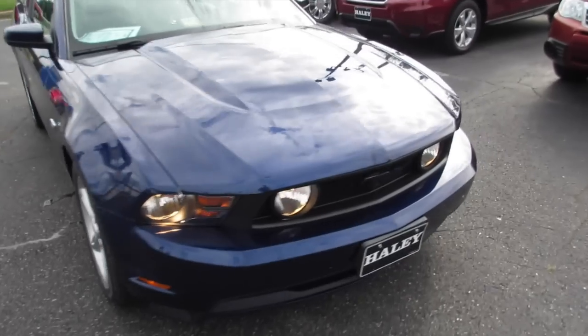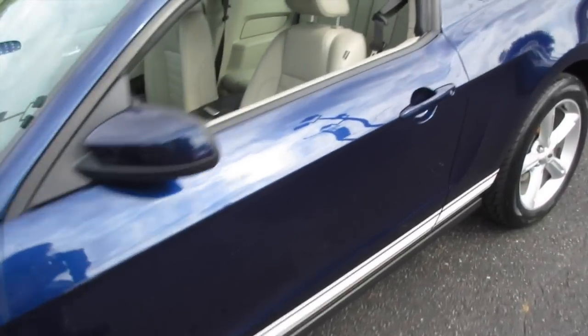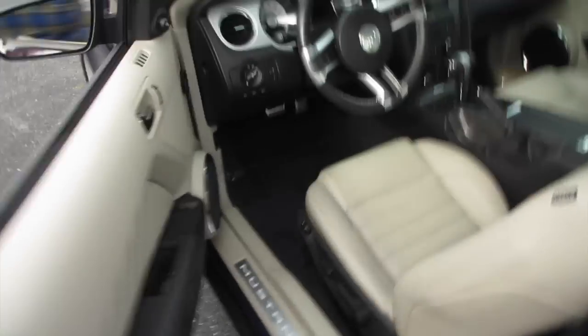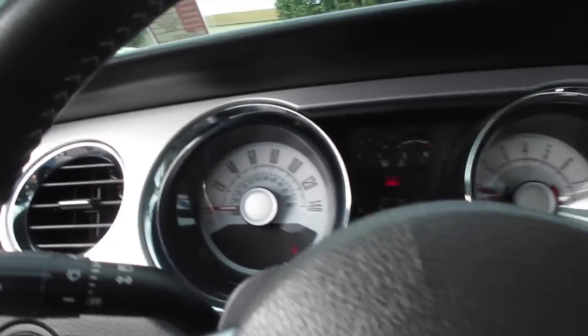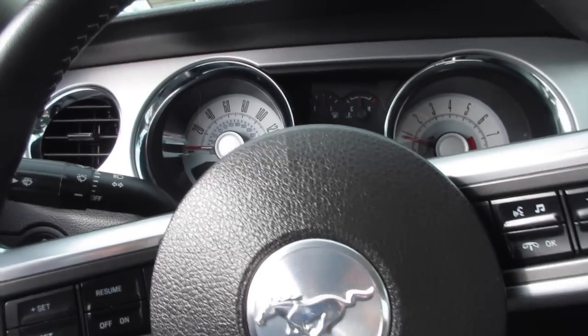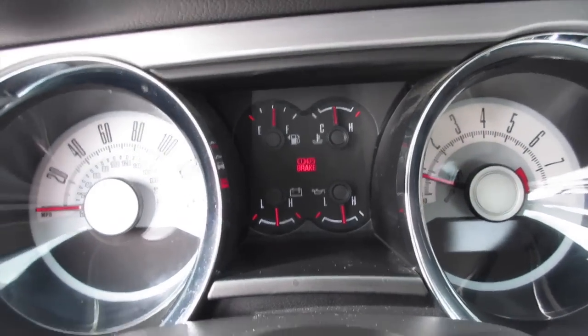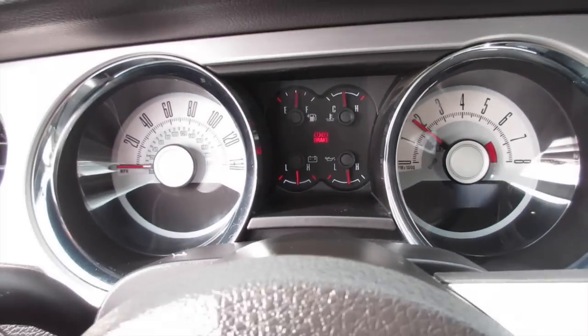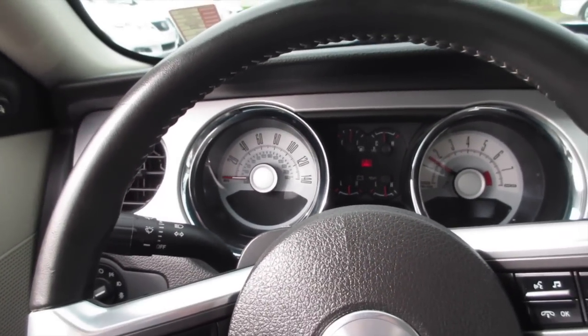So we'll go ahead and step inside and give this one a rev and then cut it off. Very nice sound this thing makes.